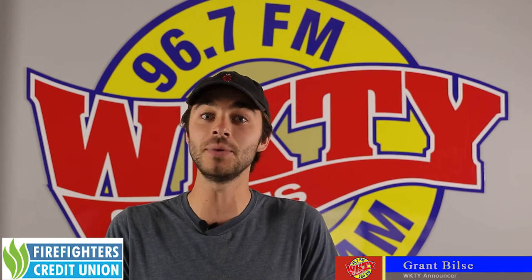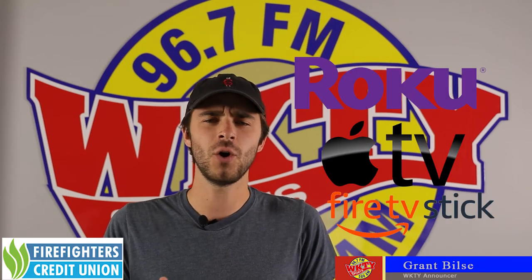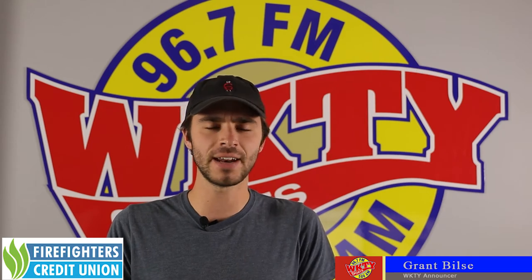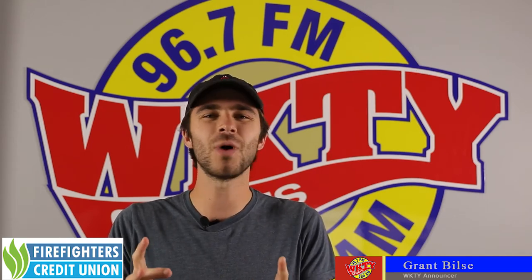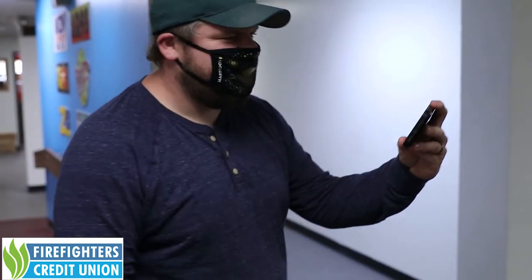All you have to do is download the handy dandy WKTY app for your Roku or your Apple TV. Over the last couple of months when we've been stuck inside, I've watched a lot of sports and I hate watching them on my phone. The screen is too small and you've got to hold it close to your face. That stinks. Put it on the big screen.